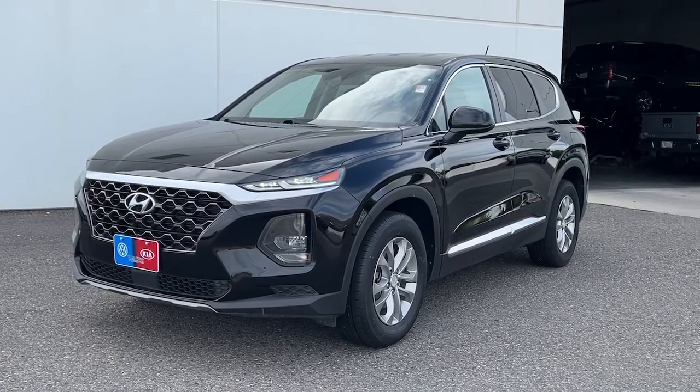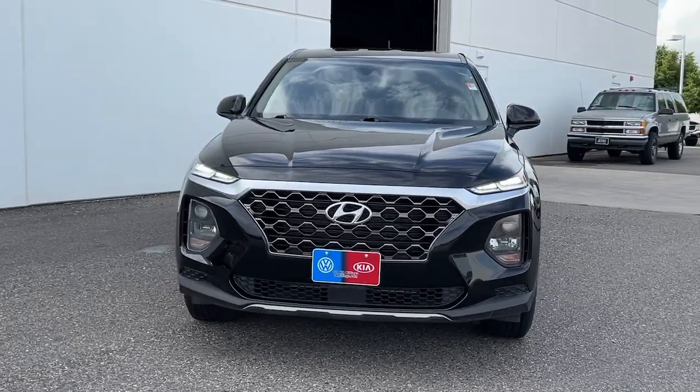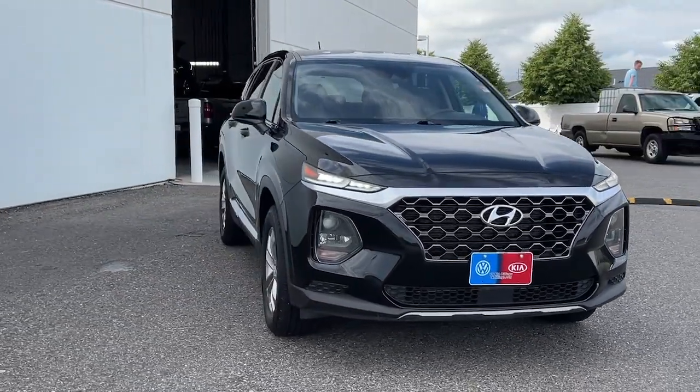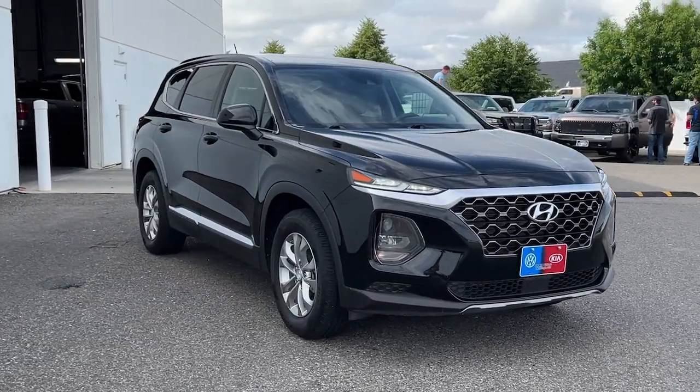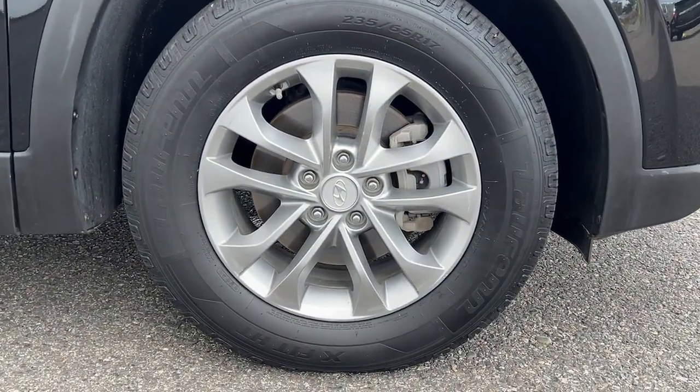Go home happy with the 2020 Hyundai Santa Fe. With less than 90,000 miles on the odometer, this vehicle provides excellent value. Handsome and versatile, this Santa Fe brings ease and comfort to your busy lifestyle.